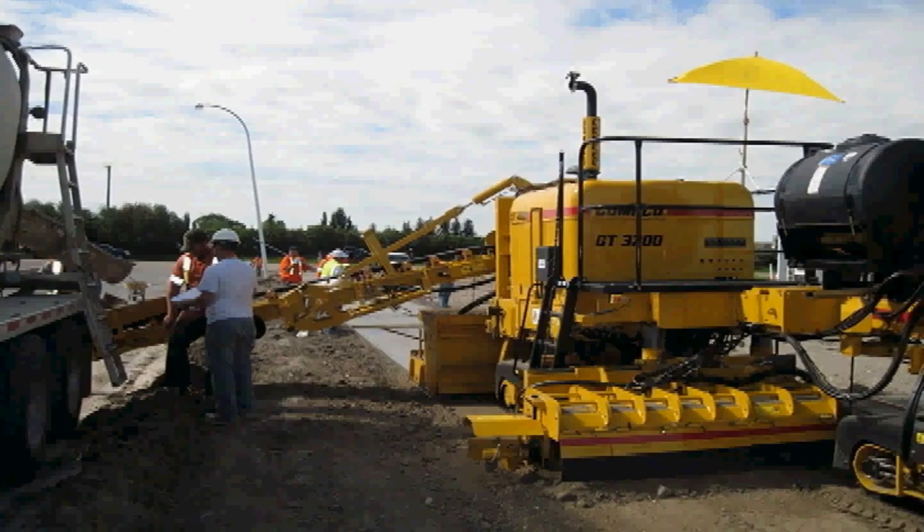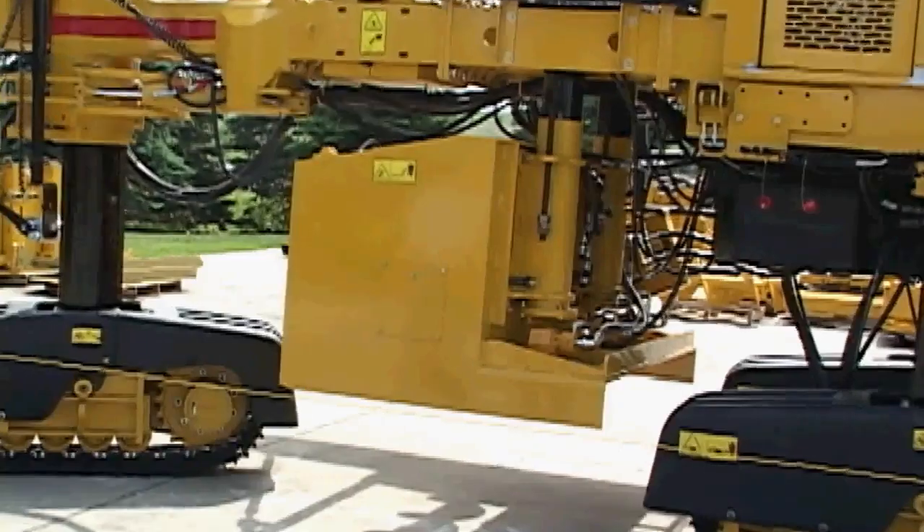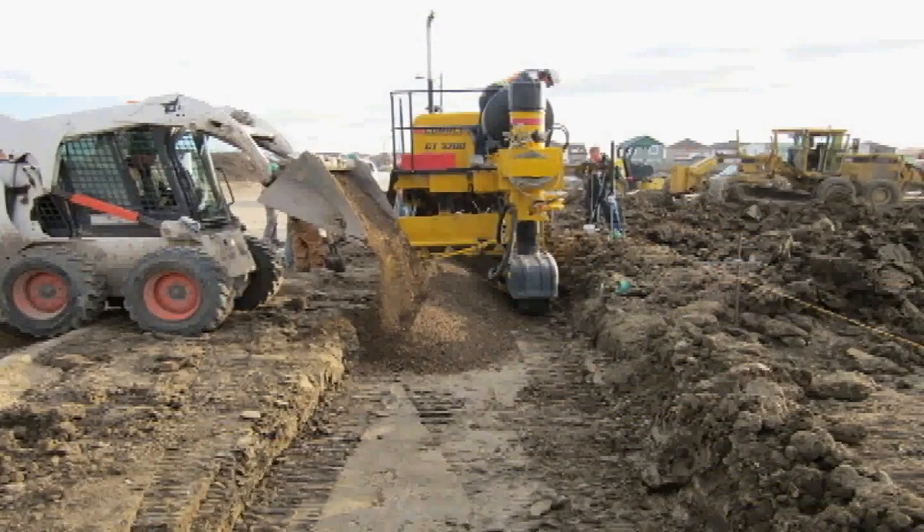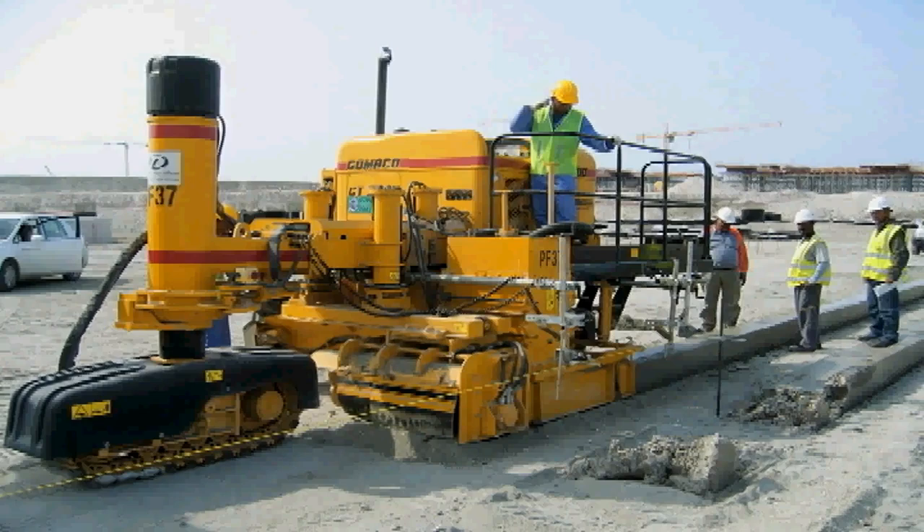The versatility designed into this machine includes a fine-grade trimmer or an aggregate mold to place the base. These are also interchangeable with the Gameco hook-and-go system. This machine has all of the versatility of the GT3200 for other applications.